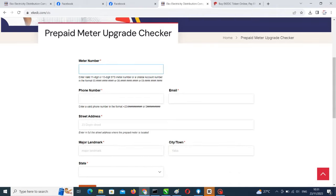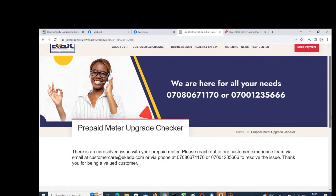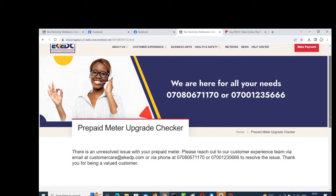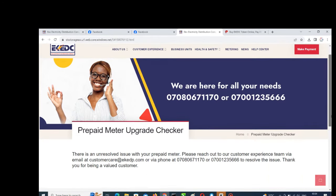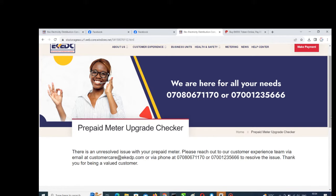I'm putting in the details right away so you can see it. I'm covering them because of privacy issues. After putting in the details, this is the next page — it says: 'There is an unresolved issue with this prepaid meter, please reach out to our customer care.' So this particular meter can't be upgraded right away. People in this category have to call or go to their office to get the meter issue resolved.